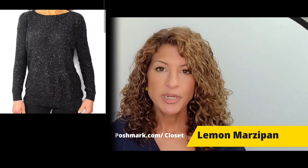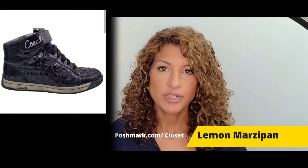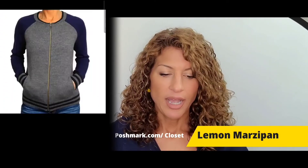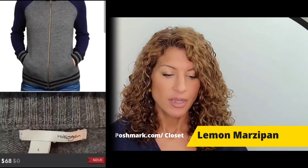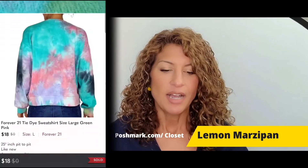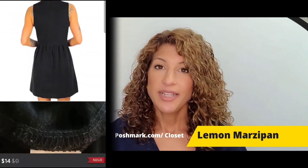The bundle also included a pair of Coach Signature Nanette high top patent leather shoes listed for $87, a Halogen wool mix zip-up cardigan sweater listed for $68, and a Forever 21 tie-dye long sleeve thermal top listed for $18. Finally, a Madewell cotton pleated skirt dress with pockets in black sold for $14. That's everything that sold for the week.